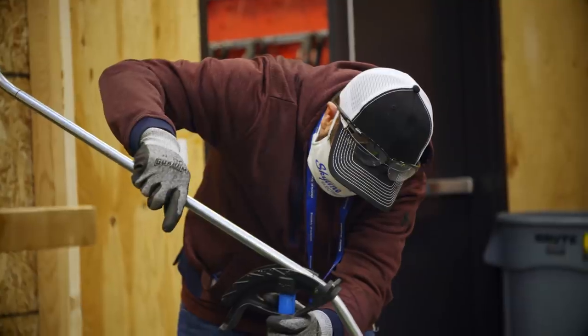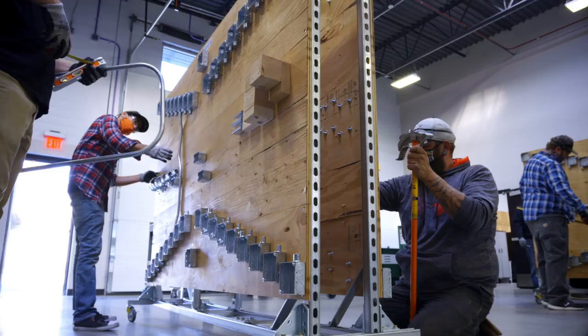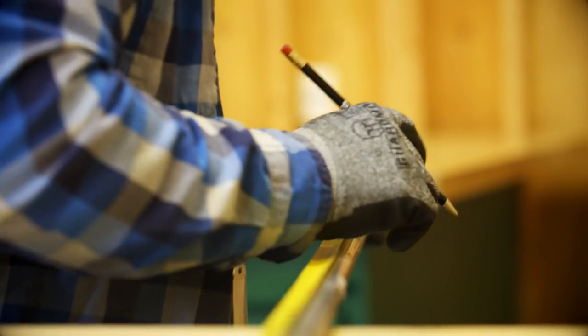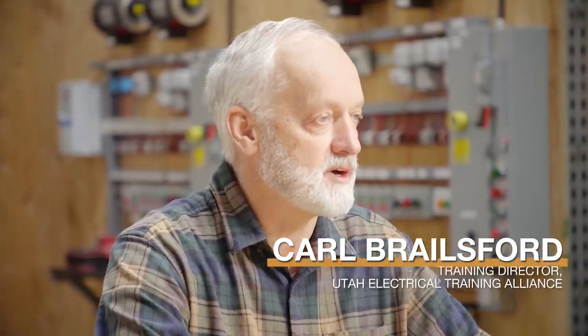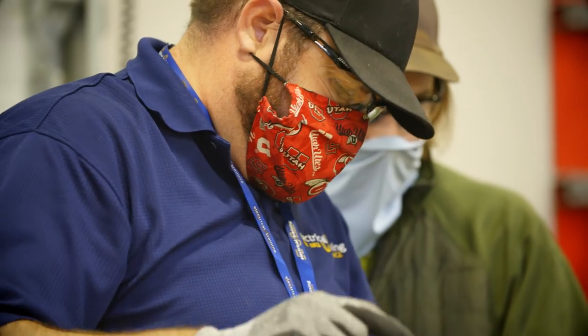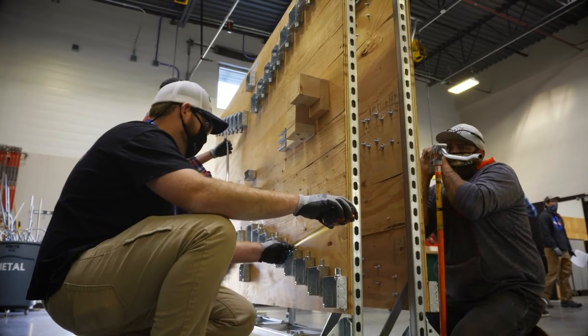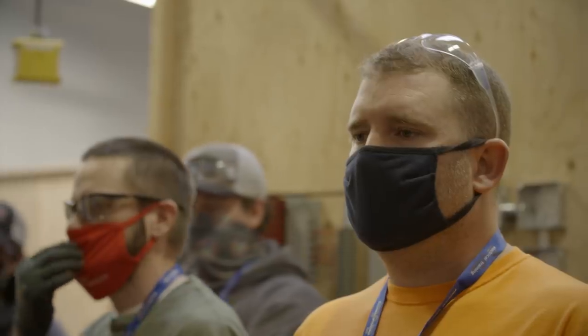We see the value of a well-trained, educated apprentice coming out and joining our workforce, so we do invest a lot of time and money into these apprentices so they can be successful in the field. My greatest satisfaction comes from being able to see a new applicant come into our program and work through — sometimes struggle through — the curriculum and the work field experience, and at the end of the day, at the conclusion of the five-year program, feel that knowledge, skill, experience, and pride of having the classification of journeyman inside wireman.